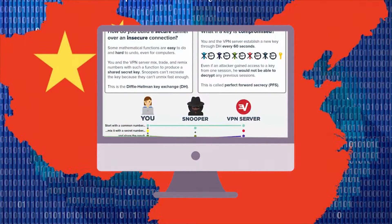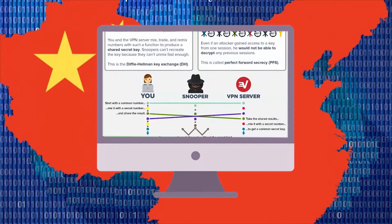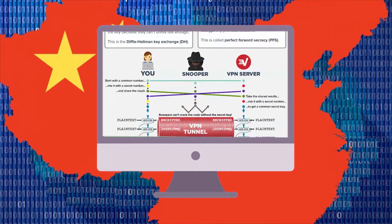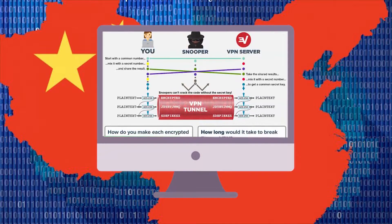A VPN will encrypt your traffic and conceal your online activities from any snooping eyes or from the Chinese government watching what you're doing. When it comes to making sure you get a good VPN, it's important to consider these three things, because not all VPNs are the same in this regard.